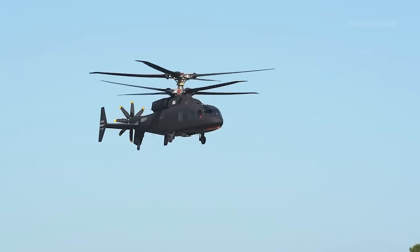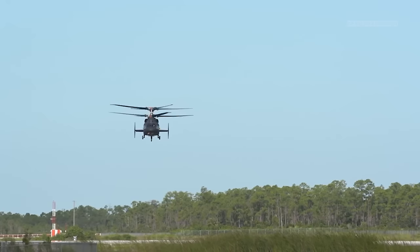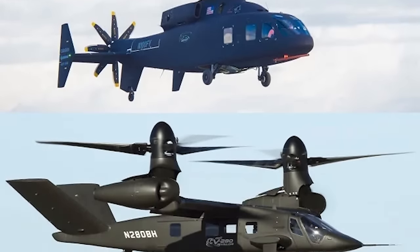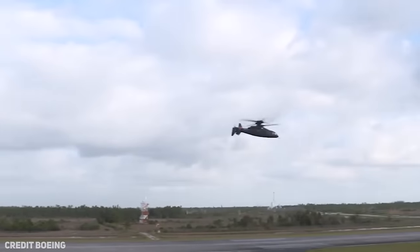Unfortunately, these systems are heavy, at least for now, and would detract from Defiant X's lifting capability. The Defiant X will square off against the Bell V-280 Valor for the FLRAA contract in 2022, with Army aviation units receiving their first aircraft by 2030.